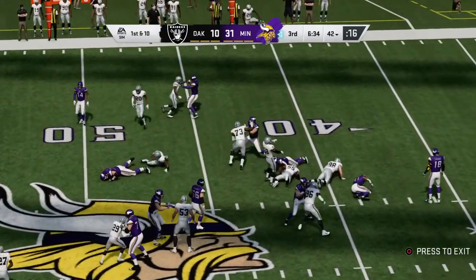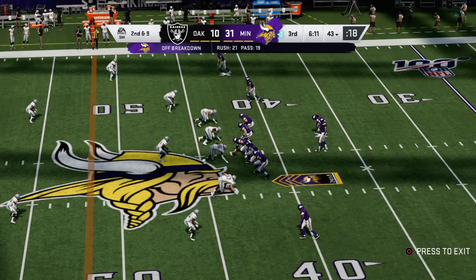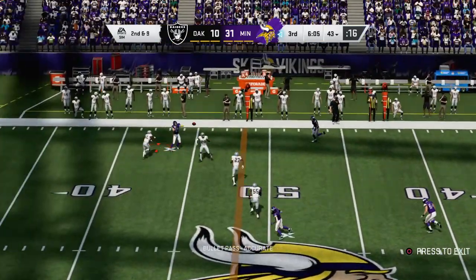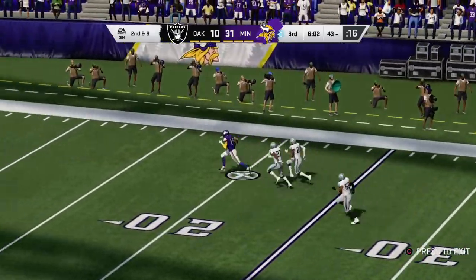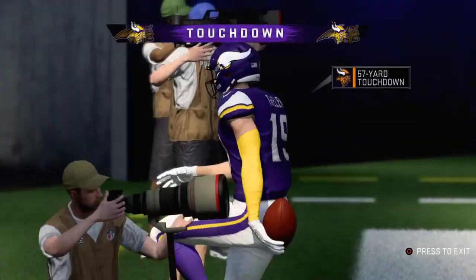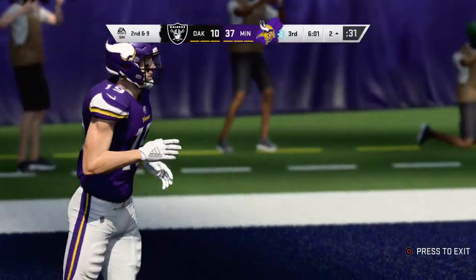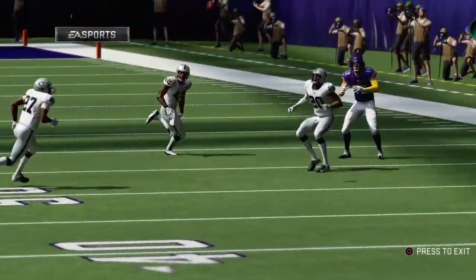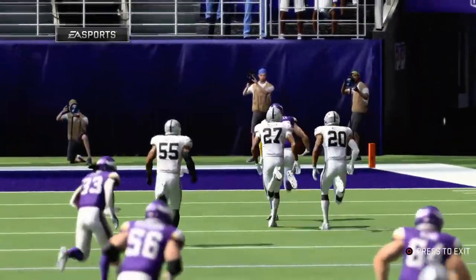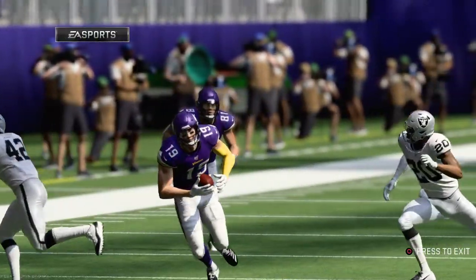On first down, Cook — not much there at all, maybe a yard up to the 43. Second and nine now — that one into the hands of Thielen. Thielen complete — and he will score! Touchdown, Vikings! Adam Thielen, his second touchdown of the afternoon, and the Vikings are going to widen that advantage. So whatever happened to rookie quarterbacks taking time to adjust to life in the NFL? Because this guy looks like he's been doing it for about seven years. Four touchdown passes — that's not something rookies are supposed to be doing with the ease in which he's doing it.